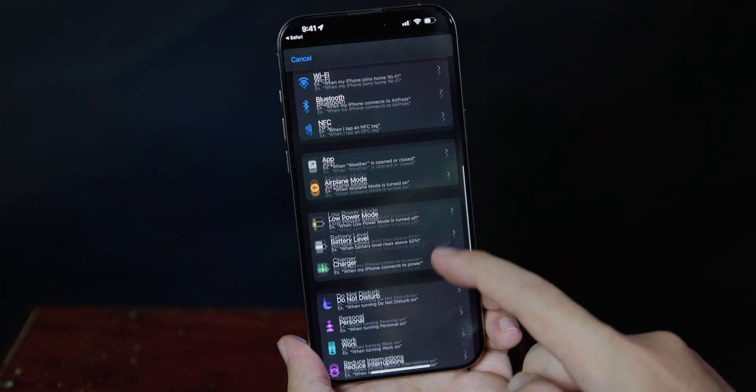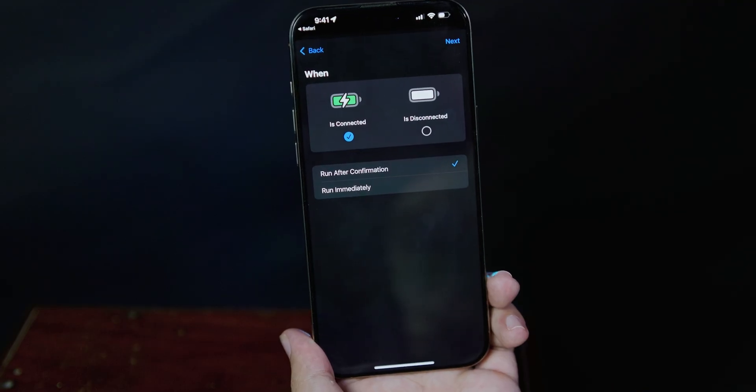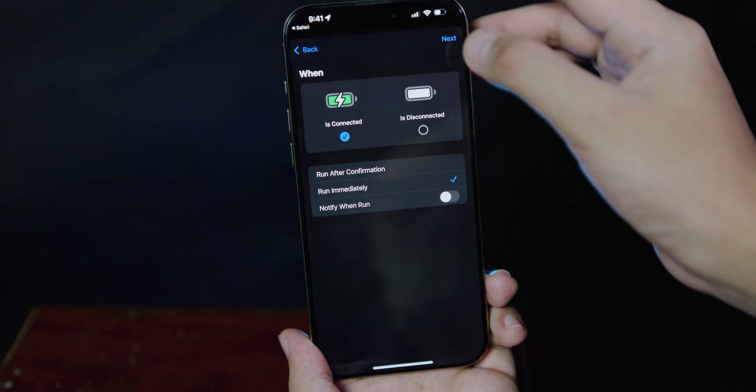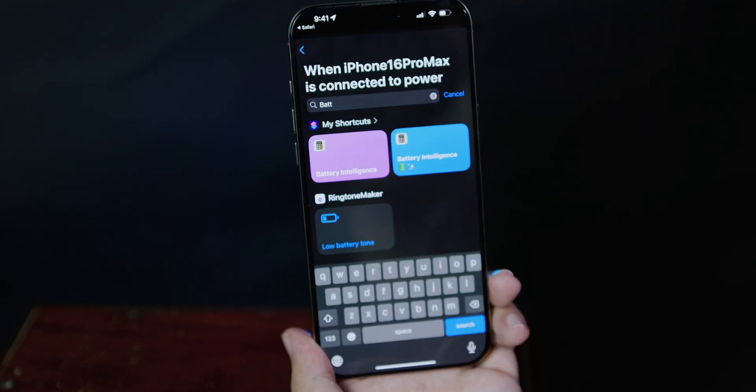Scroll down and go into Charger. Click on 'it's connected,' then check 'run immediately' and click next. Search for the Battery Intelligence shortcut that you just downloaded.